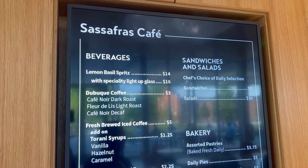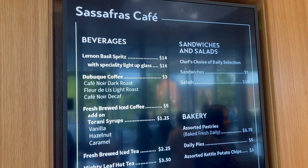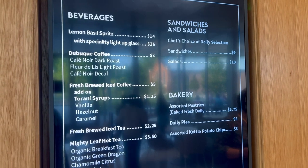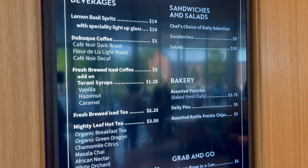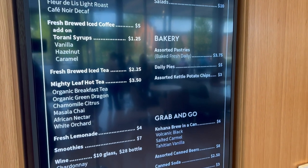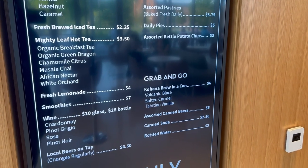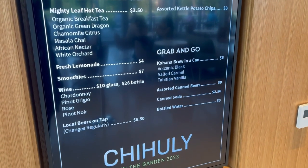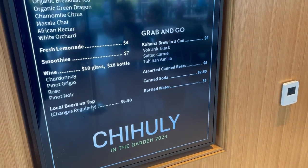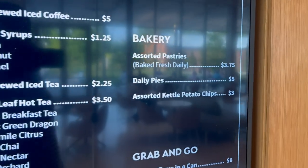We have the Aguas Frescas. I want a shirt with that — that's going to be our thing, shirts with Aguas Frescas on it. Say that in Chicago. Café, iced coffee, iced tea. They have bakery assorted pastries. I'll take one. The wine, grab and go. Kahuna brew in a can. It's mostly drinks and a little bit of pastries, kettle chips and stuff.